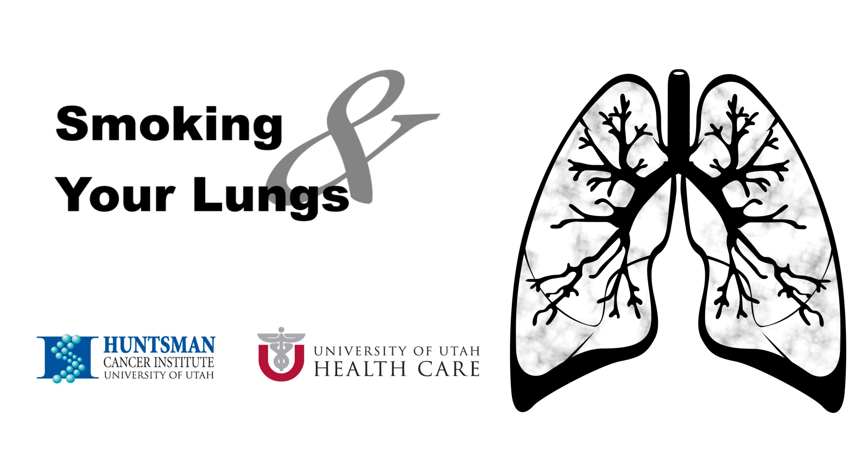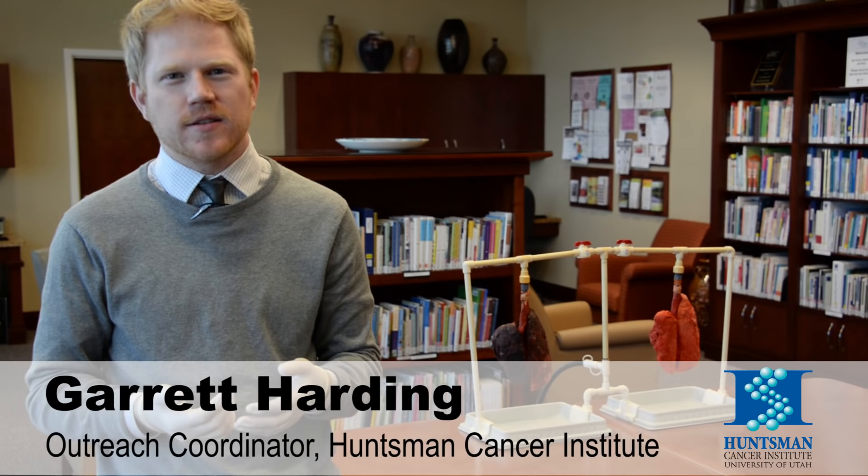Since November is Lung Cancer Awareness Month, here at Huntsman Cancer Institute, we are going to demonstrate how tobacco use is directly related to lung cancer.